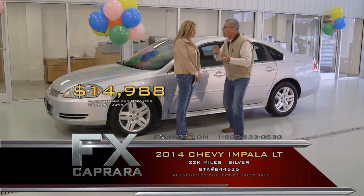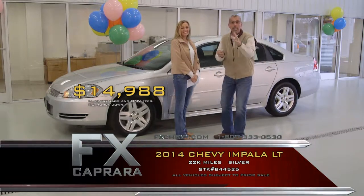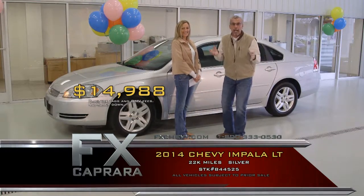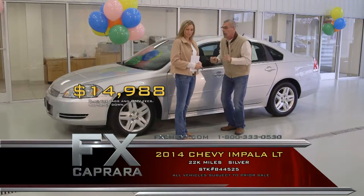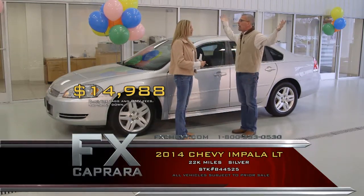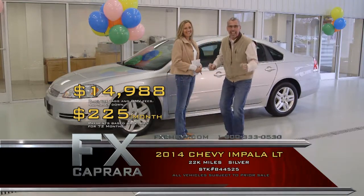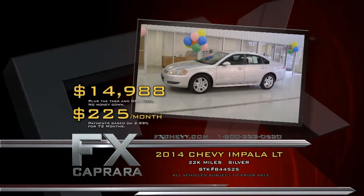Why go look at a 2009, 2010, 2011, or 2012 when you can buy a 2014? We sell you a 14 at $14,988 and you're going to trade back in two years — that makes our job easy. It's the two-year club. Come join the FX Capra family. Walk out with no money down, $229 a month. As Lee Iacocca said, if you can find a better deal, you better buy it. Many colors to choose from. Recap: 2014 Chevy Impala LT Limited for $14,988 or a low payment of $229 a month.